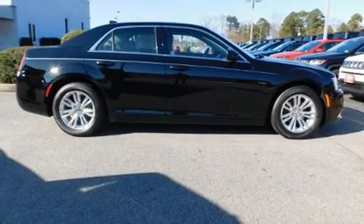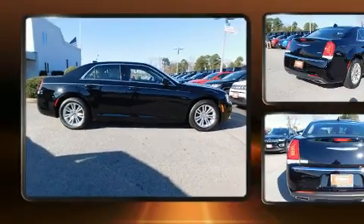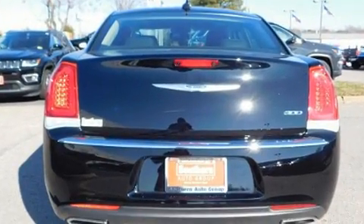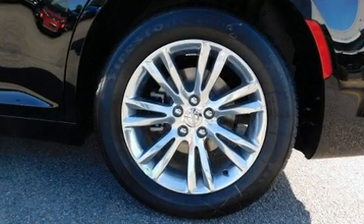Get excited about the 2019 Chrysler 300. This four-door five-passenger sedan offers the latest in technological innovation and style. It features an automatic transmission, rear wheel drive, and a refined six-cylinder engine. Chrysler prioritized fit and finish as evidenced by